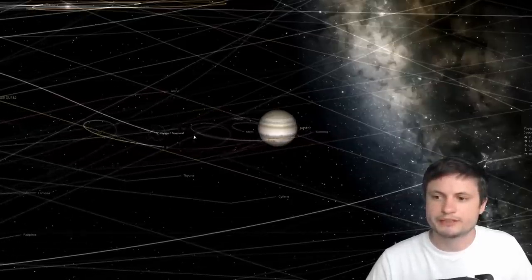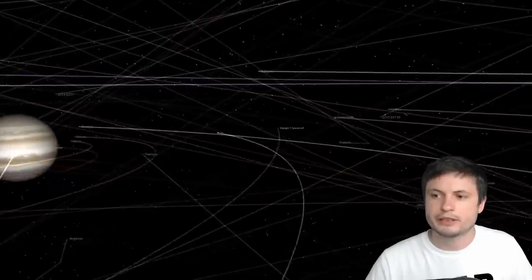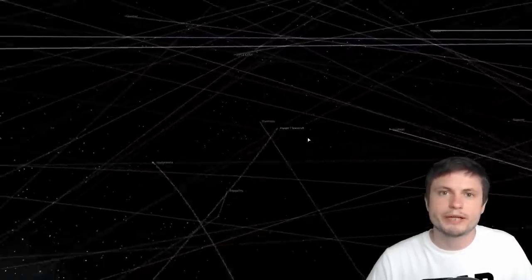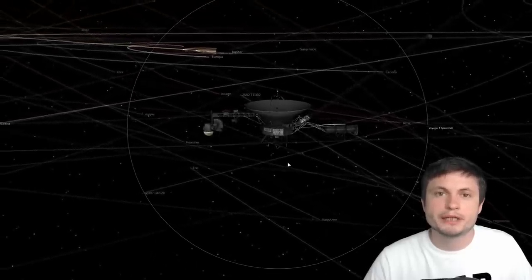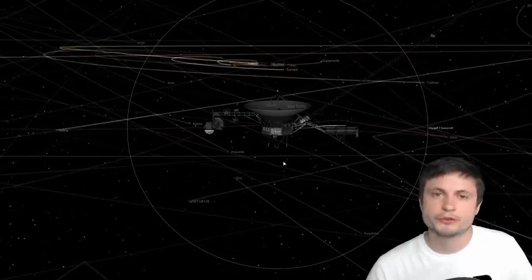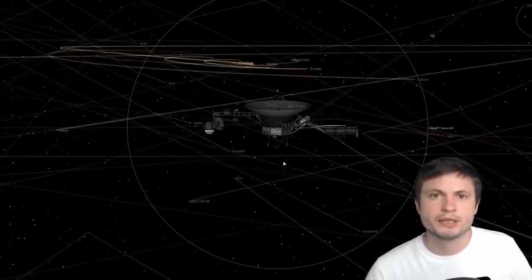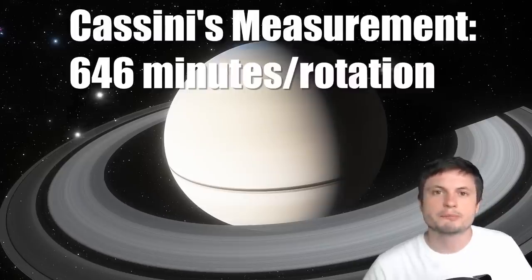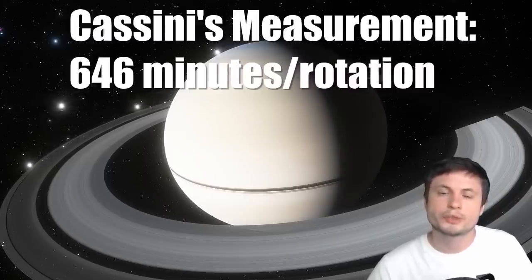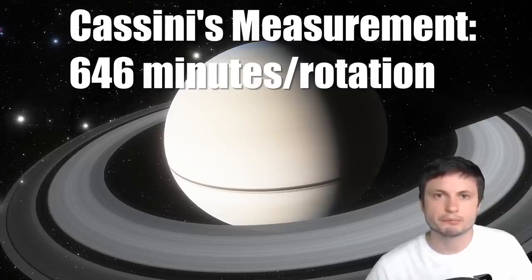Here is Voyager 1 passing behind Jupiter and gaining extra velocity on its way to Saturn. While passing by these planets, the probes got enough data to study Jupiter, Saturn, Uranus, and Neptune in detail not previously available. For Jupiter, we discovered it was the fastest spinning object in the solar system, while for Saturn a single rotation takes about 10 hours and 40 minutes — confirmed by both Voyager 1 and Voyager 2.